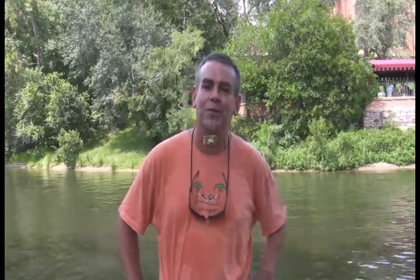Let's take an adventure around Tom Sawyer's Island here at the Magic Kingdom. I'm going to show you around a little. Come on.